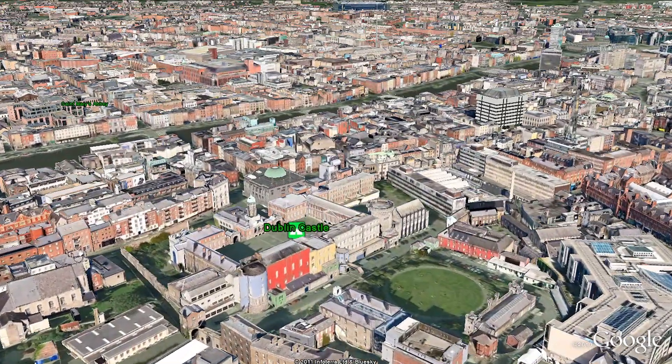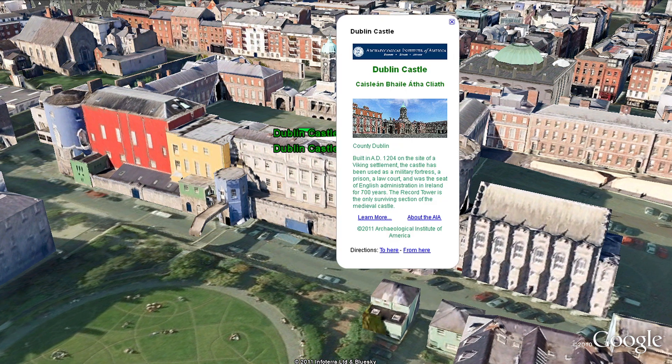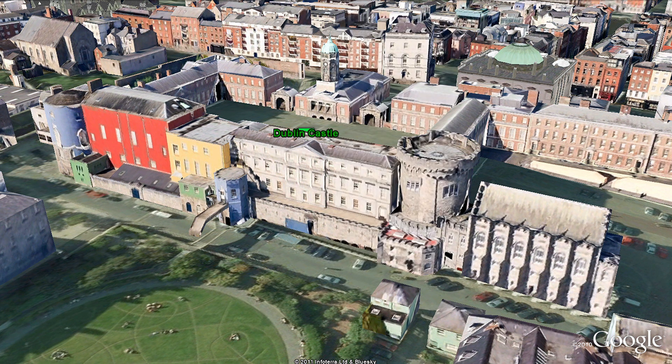Built in AD 1204 on the site of a Viking settlement, the castle has been used as a military fortress, a prison, a law court, and was the seat of English administration in Ireland for 700 years.